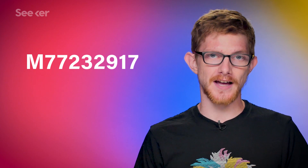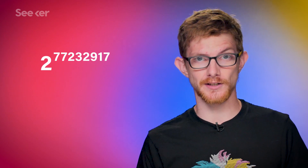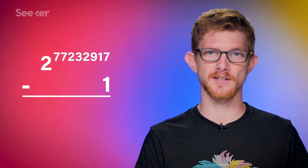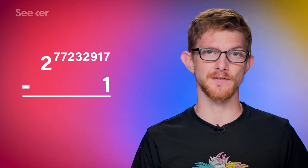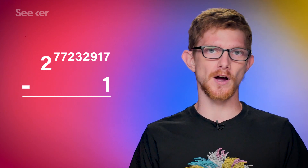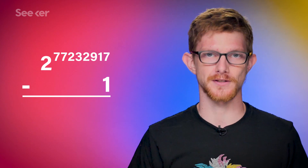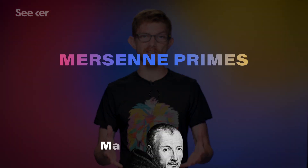It gets its name because that's the exponent you raise 2 by to find it. And don't forget to subtract 1 when you're done multiplying 77,232,917 2's together, otherwise you'll just create a number you can divide by 2, and that kind of defeats the whole purpose. Prime numbers found this way — by raising 2 by a prime exponent and subtracting 1 — are called Mersenne primes, named for a 17th century French friar, hence the capital M in the shorthand name.